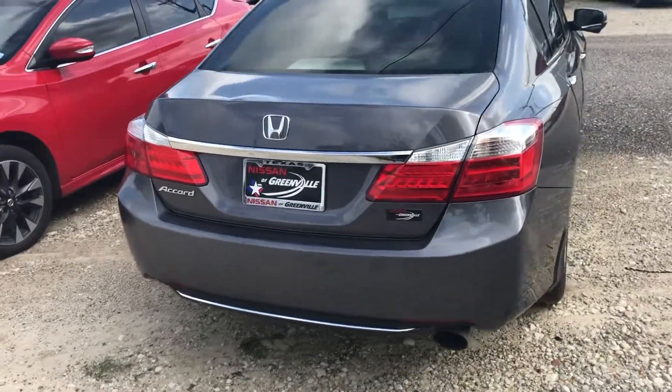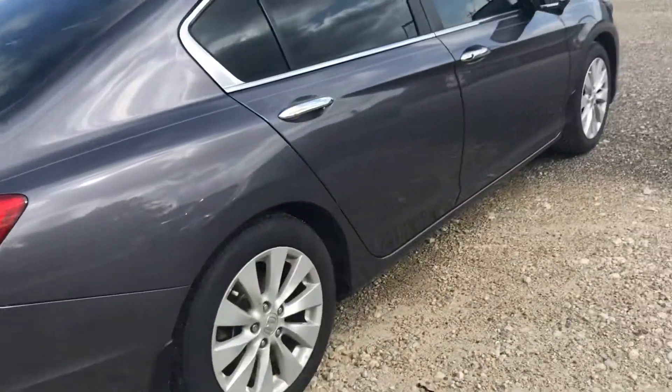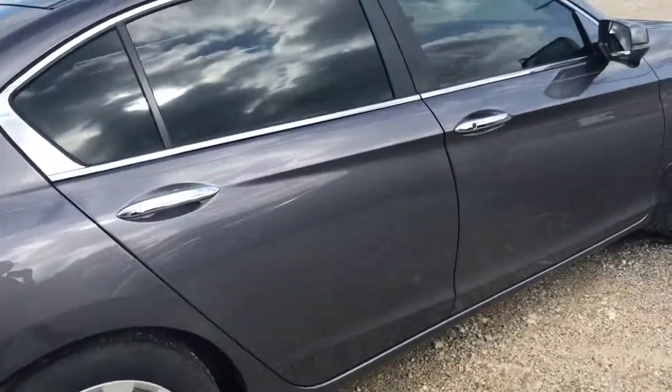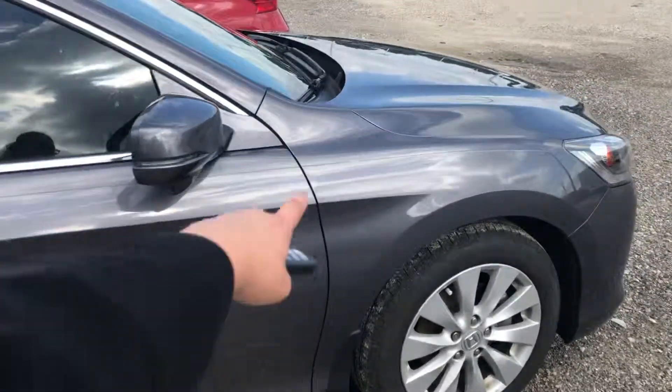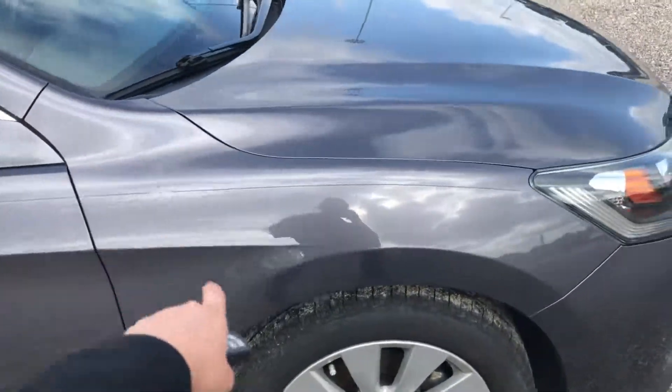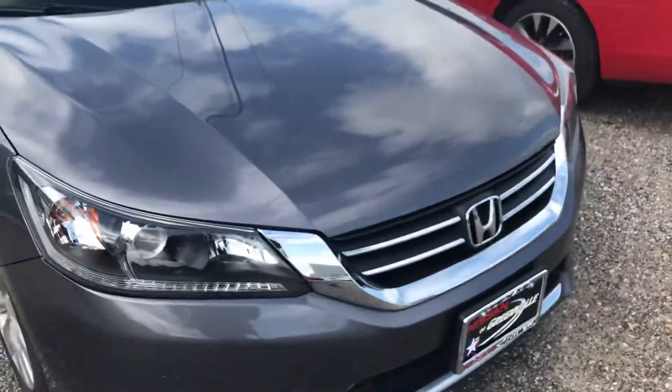This is Teresa here with the Nissan of Greenville. Wanted to show you this beautiful 2014 Honda Accord EX. It's a beautiful vehicle — still has the original Honda emblems on the sides making it look extra sporty. Super well taken care of.